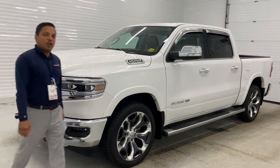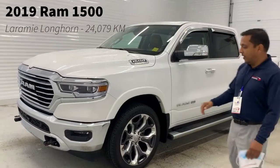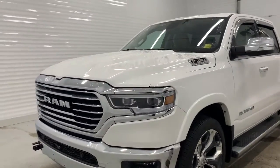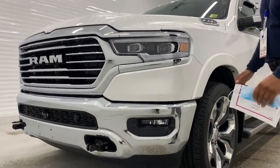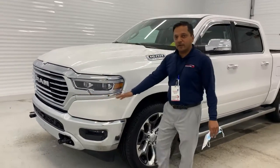What's up internet, MJ here from Shiver Dodge presenting the 2019 Longhorn half-ton. This truck is loaded — it has so many options and features. I'll try to cover some of them here, so of course we start from the front.